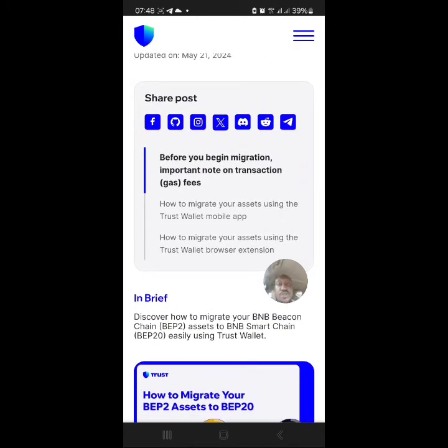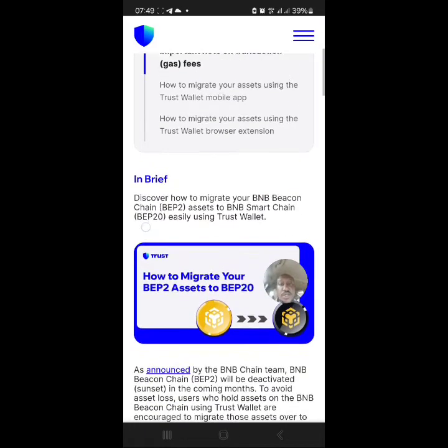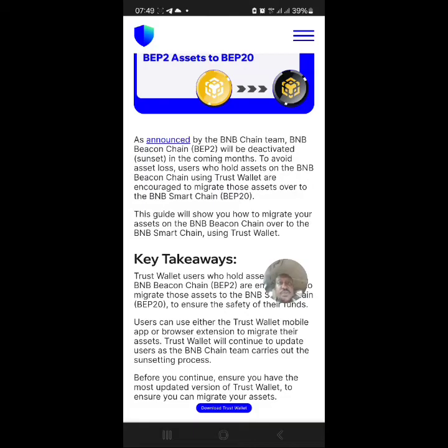Before you begin migration, there are important notes on transaction gas fees, how to migrate your assets using the Trust Wallet mobile app, and how to migrate using the Trust Wallet browser extension. Discover how to migrate your BNB Beacon Chain — it was called Beacon Chain — access to BNB Smart Chain BEP20. As announced by the BNB Chain team, BNB Beacon Chain BEP2 will be deactivated in the coming months.